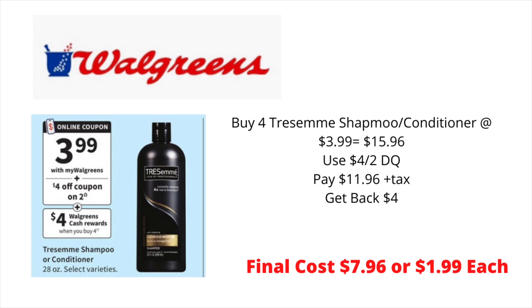This week at Walgreens, Tresemé Shampoo and Conditioner will be on sale for $3.99. In your Walgreens app, there is a $4 off of two digital coupon. Walgreens is also offering $4 in Walgreens cash back when you purchase four. So pick up four of the Tresemé Shampoo and Conditioner, use that $4 off of two digital coupon. You're going to pay $11.96, but you'll get back $4 in Walgreens cash, bringing your final cost to $7.96 for all four, or just $1.99 each.